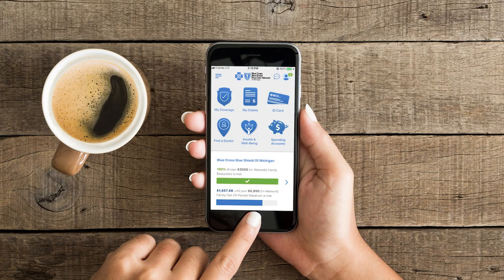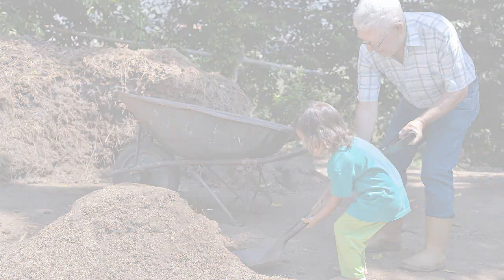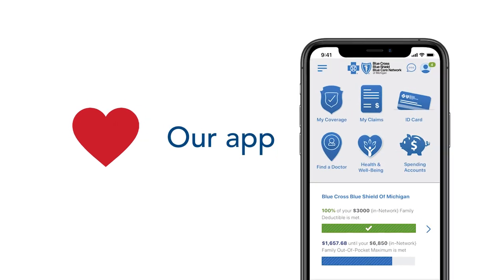Your BCBSM mobile app is a fantastic tool for understanding and managing your health care. Our members love it and we think you will too.